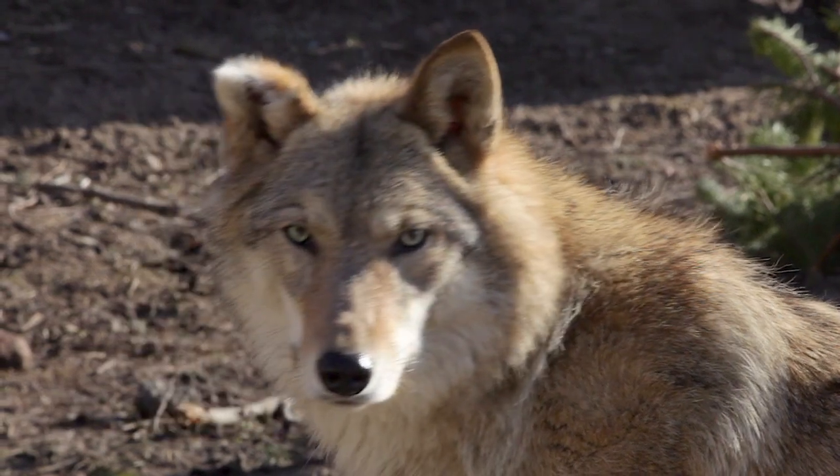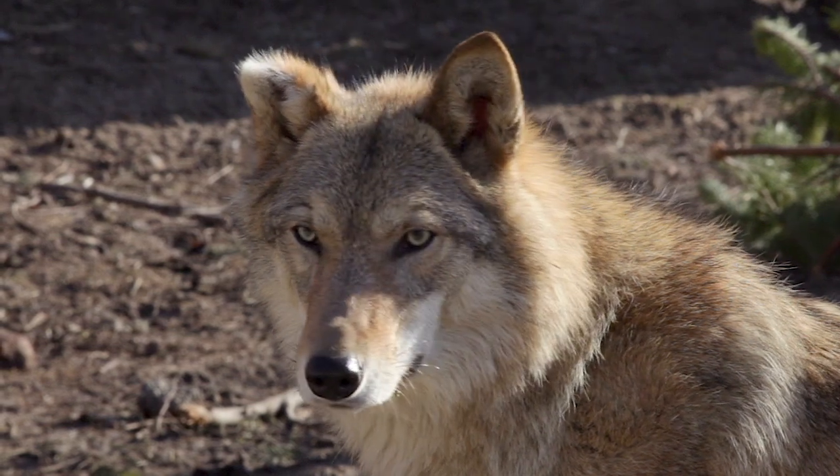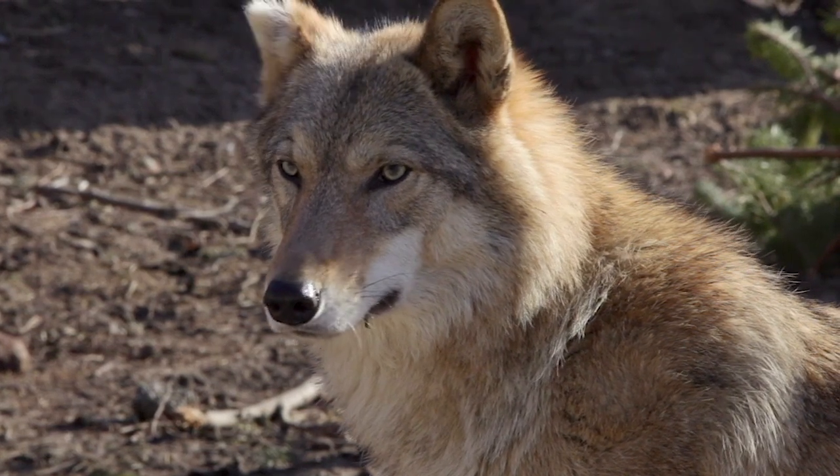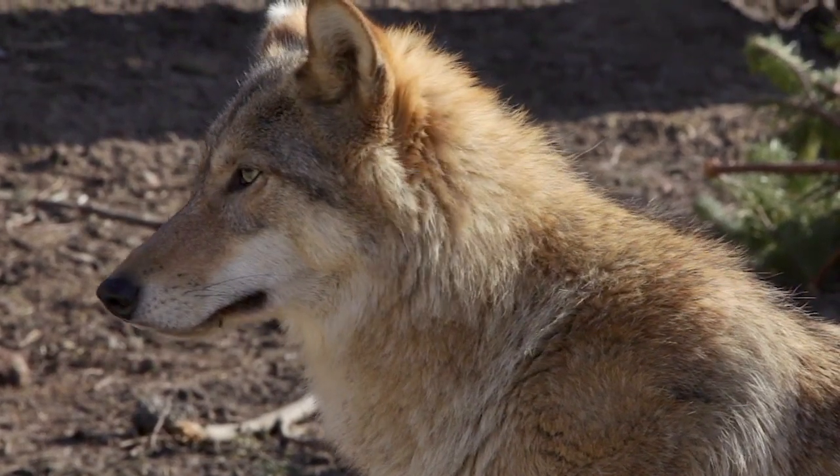Today there are around 163 individuals existing in a single wild population in the US. While this is progress, our work is far from done. The Mexican gray wolf still currently holds the not-so-desirable title of the most endangered subspecies of wolf in the world.